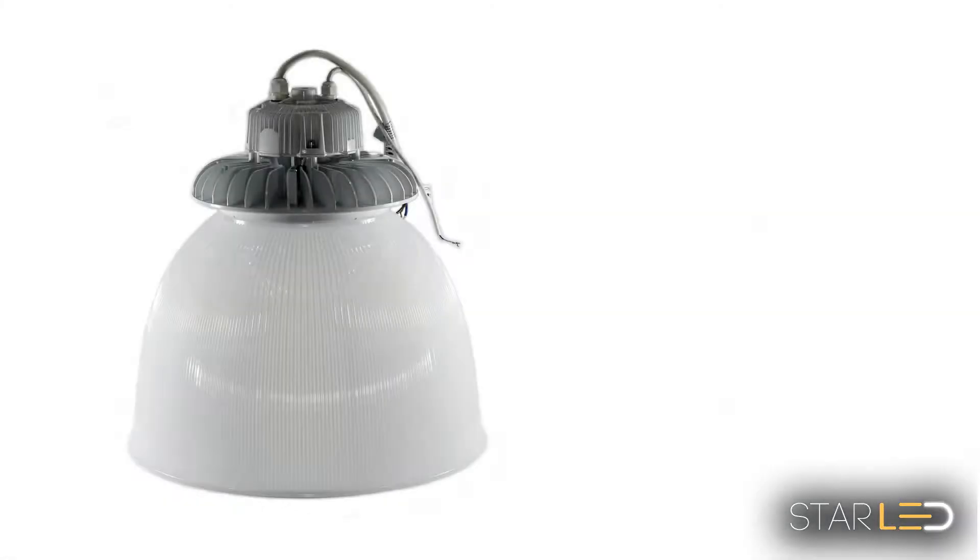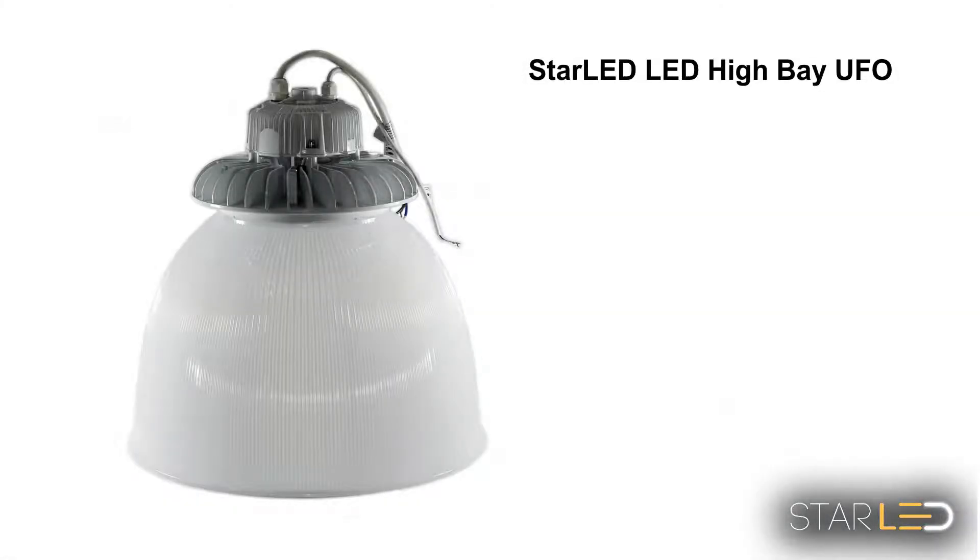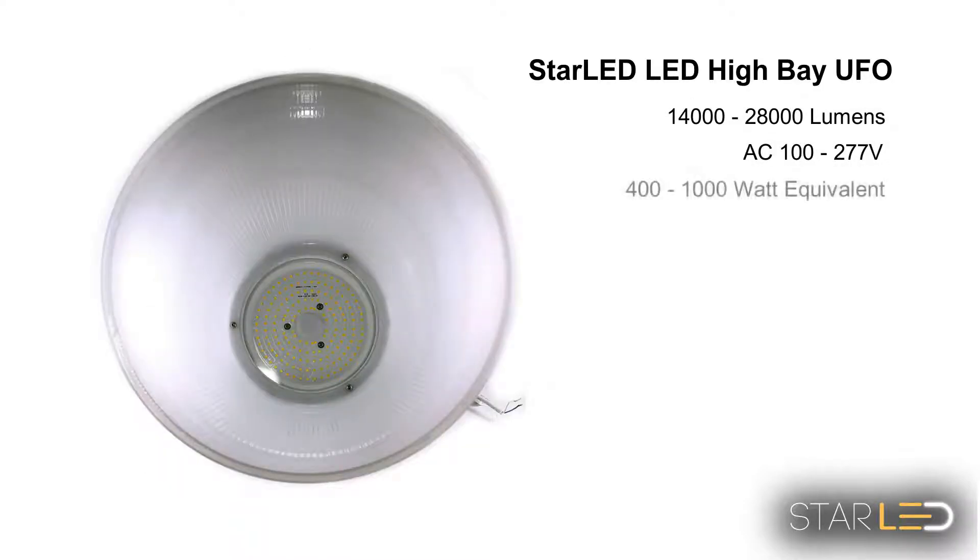Star LED presents the High Bay UFO with the acrylic light diffuser. This LED light provides a better quality and cooler temperature light source over what you can get out of a traditional metal halide, sodium pressure, or fluorescent tube light.